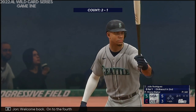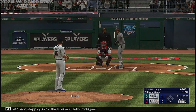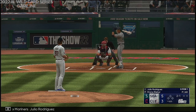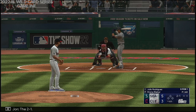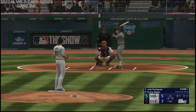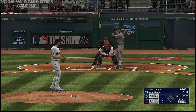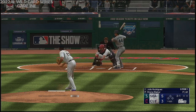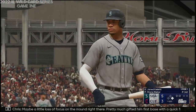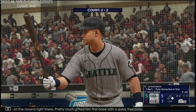Welcome back, out of the fourth. Stepping in for the Mariners, Julio Rodriguez. The 2-1 — clearly he hasn't had it in this game, and looks like sooner than later they're going to have to go to the bullpen. And he walked him. Maybe a little loss of focus on the mound right there — pretty much gifted first base with a quick free pass.